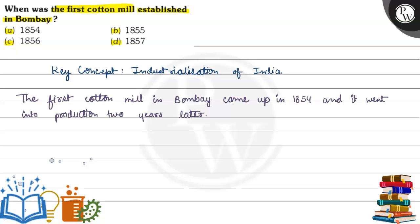Let's see the key concept. The key concept is industrialization of India. In India, the industrialization process was majorly driven by the British.